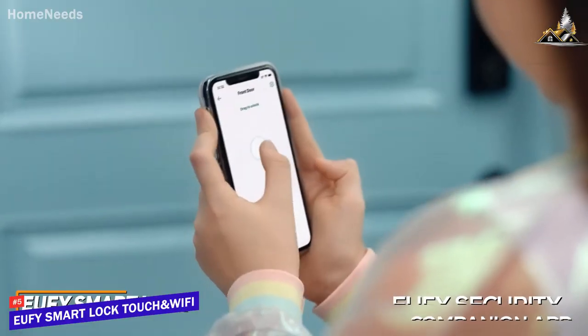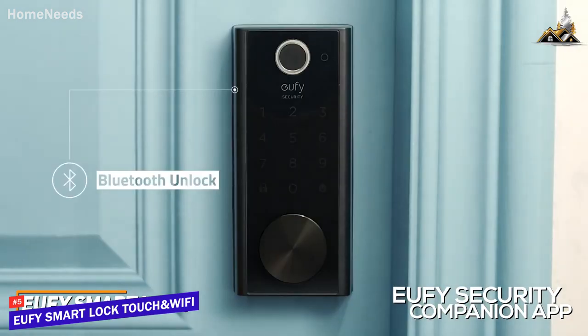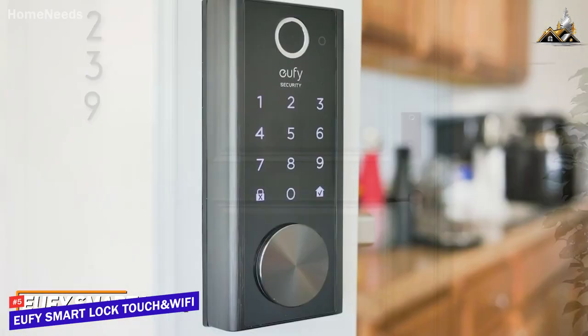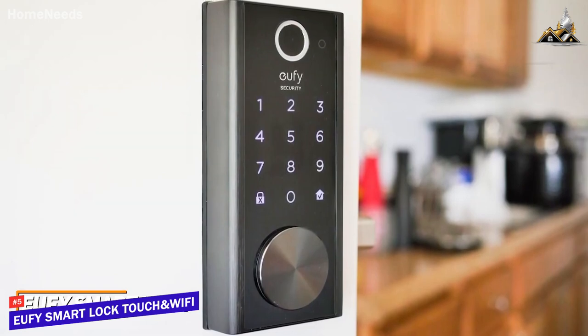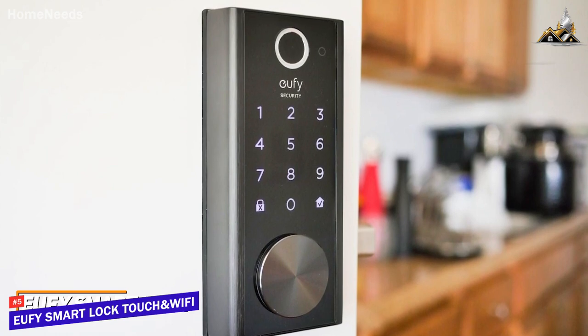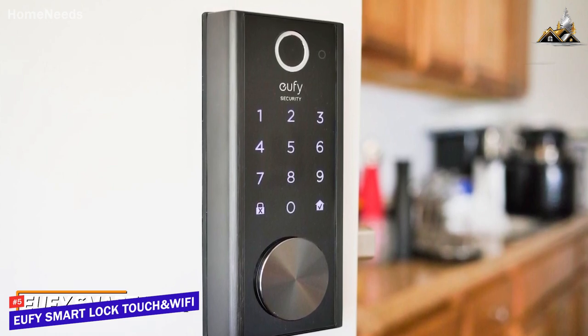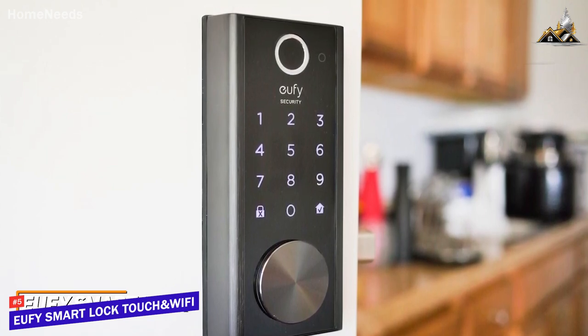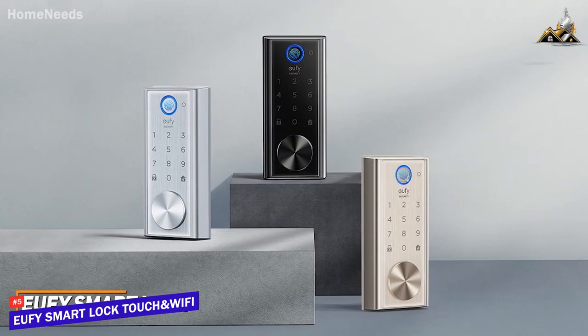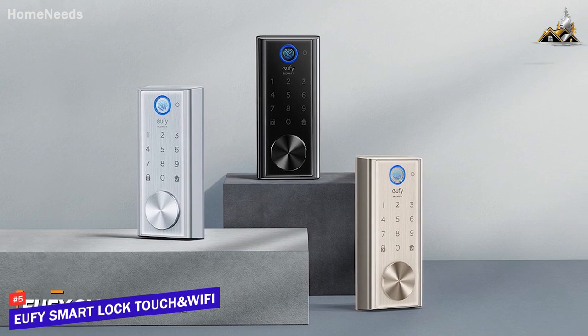It's compatible with the Eufy Security companion app so you can control the lock from your phone, view access logs, and more. The Eufy Smart Lock Touch and Wi-Fi isn't the most advanced option on the list, but it's still an effective option that's easy to install, durable, and provides impressive security performance for the price. If you don't want to spend too much but still want a lock that can be controlled from your phone, this might be the best choice for you.